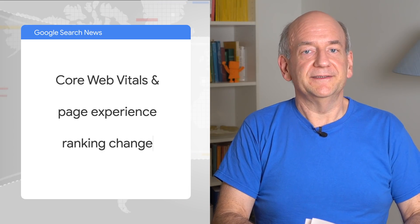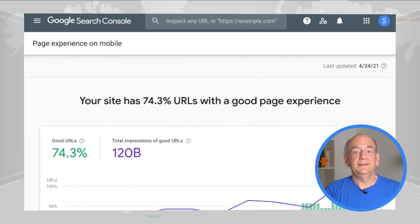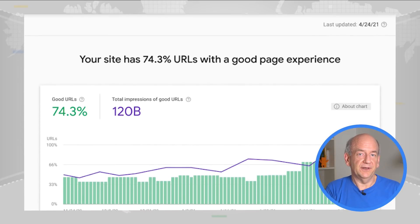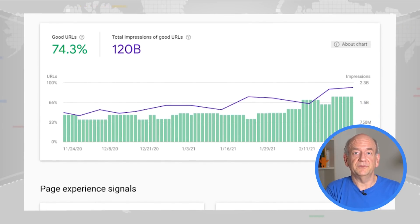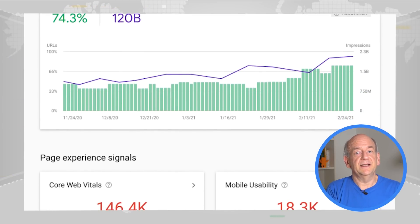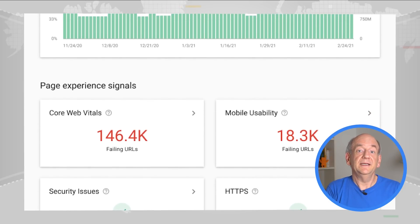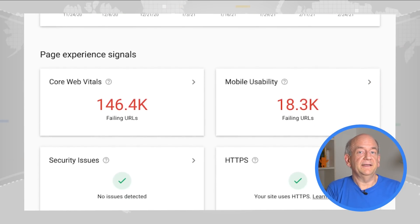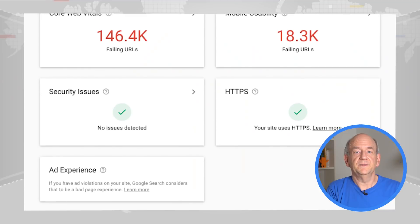Let's start off with Core Web Vitals and the page experience ranking change. We mentioned this last time, so I'll be brief. This is a new ranking change which takes into account the user experience of web pages. It includes elements like HTTPS, as well as aspects around speed and responsiveness. The announced changes, such as the updated Cumulative Layout Shift, or CLS for short, are now live in all of the testing tools and in Search Console. Keep in mind that the data in Search Console is based on the Chrome User Experience Report data, which is aggregated over 28 days.